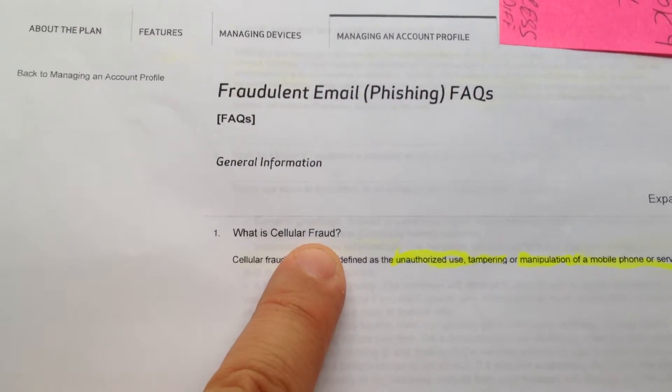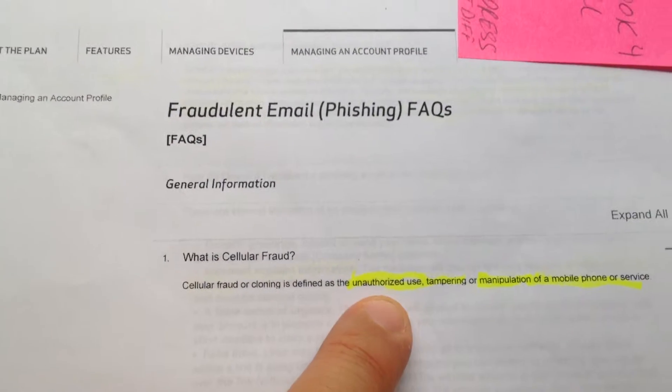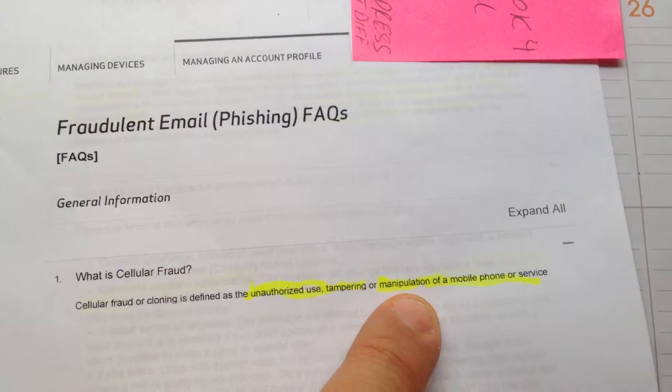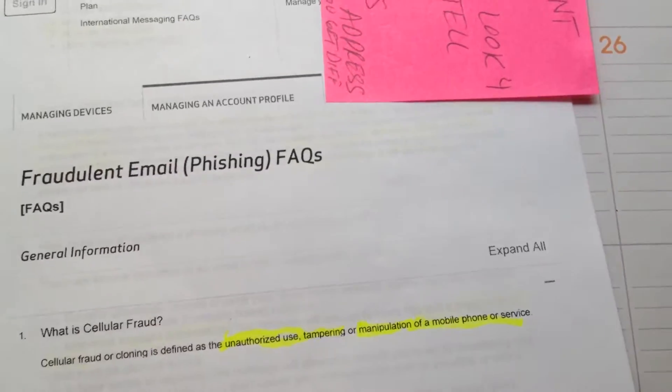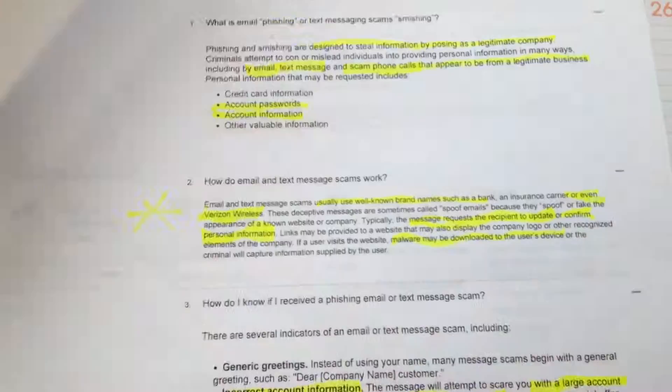What is cellular fraud? Cellular fraud or cloning is defined as unauthorized use, tampering, or manipulation of a mobile phone or its services. This would include the settings and anything that has to do with the mobile phone.